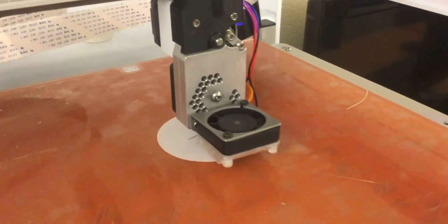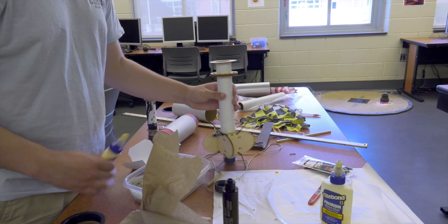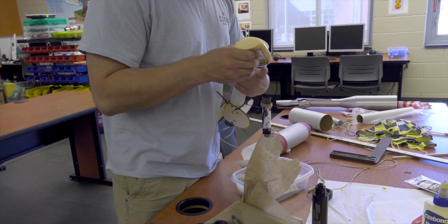Once we did that, we were ready to bring our creation to reality. We 3D printed couplings for the rocket while using a laser cutter to make fins and other components. With all our parts created and a great plan in action, construction and parachute testing were a breeze.